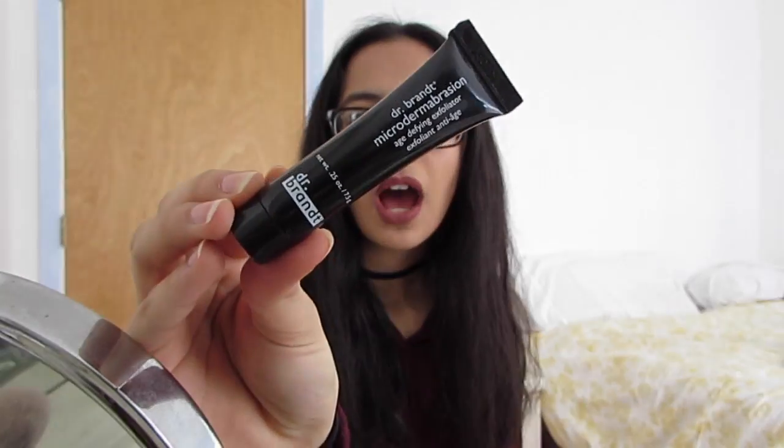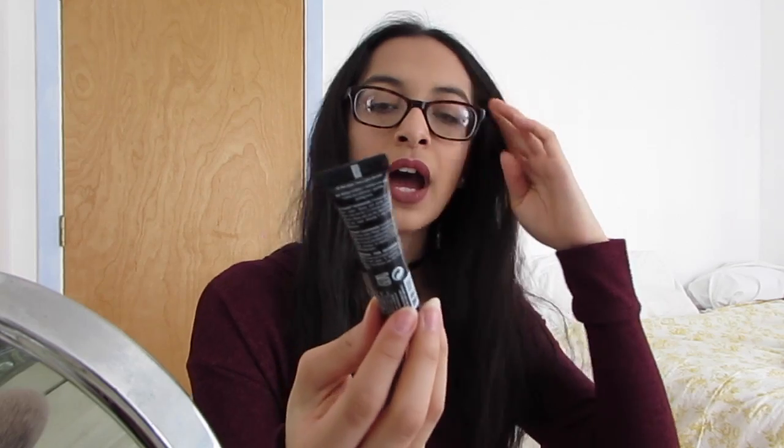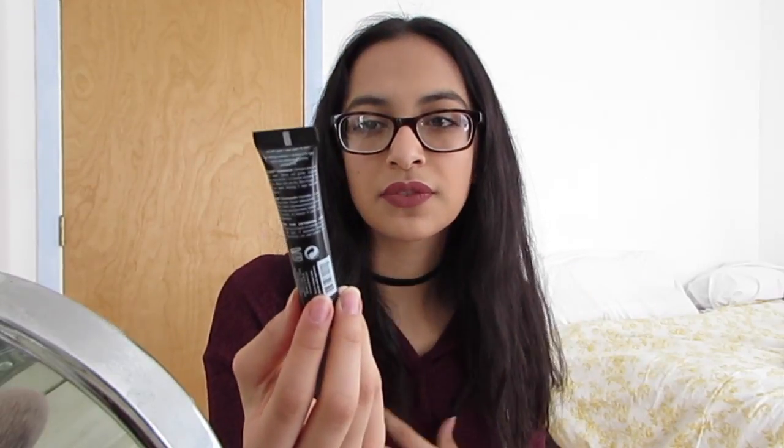The first product I got is the Doc Your Brand Microdermabrasion — it is the age-defying exfoliator. I tried this once already and I really liked it. It's nice for sensitive skin and it's for all skin types. You're not supposed to use this every day — it says allowing three days in between, and I agree with that because it is a little rough, but not too much.